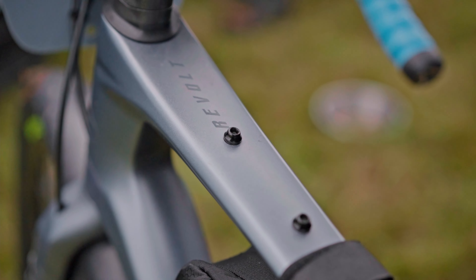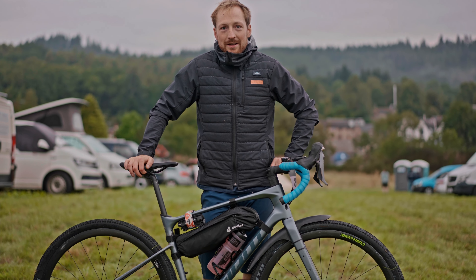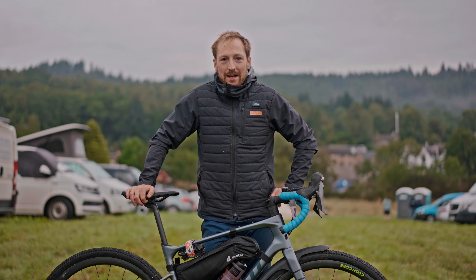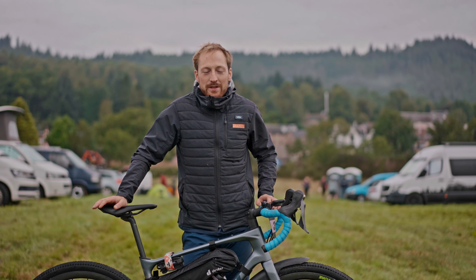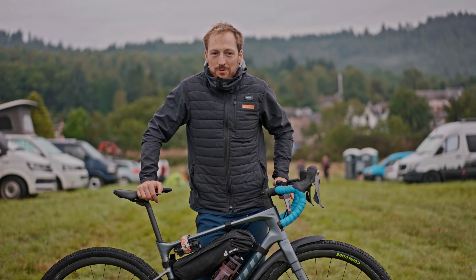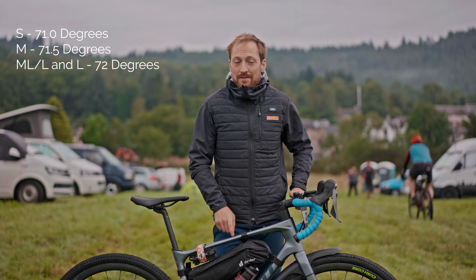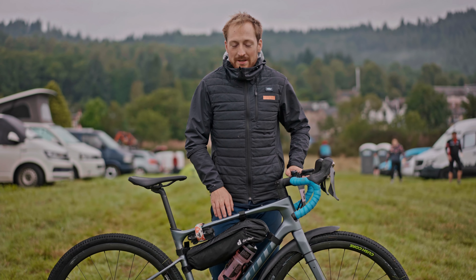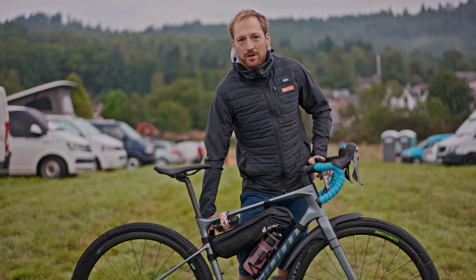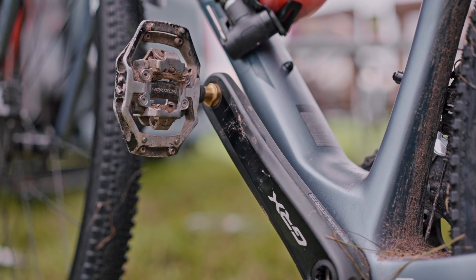I'm going to talk through my Giant Revolt that I'm riding this weekend. This is the 2022 model and so far it's absolutely brilliant — a really cool, comfortable bike. For 2022 the bike is 160 grams lighter than last year. It's got quite a steep head tube: 71.5 degrees on the medium, 72 on the large. They've changed the seat stays so they're a lot more flexible, giving a better comfortable ride, and it's really well specced with GRX throughout.